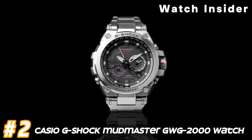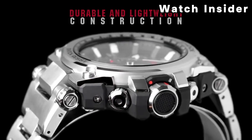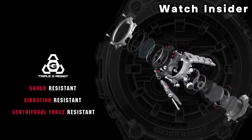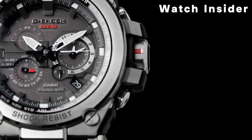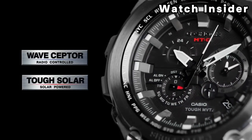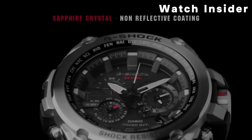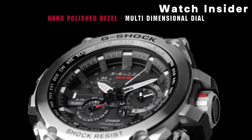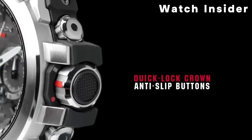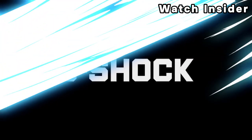Number 2: Casio G-Shock Mudmaster GW-G2000 Watch. The GW-G2000 includes Casio's Carbon Core Guard Structure, combining carbon fiber-reinforced resin with a stainless steel case back to enhance durability and impact resistance. The watch features a triple sensor, including a compass, thermometer, and altimeter/barometer, making it suitable for outdoor activities. True to its Mudmaster name, it is designed to resist mud and debris for use in muddy or dusty conditions. It also utilizes Tough Solar technology, using a solar cell to convert light into energy, reducing the need for battery replacements.